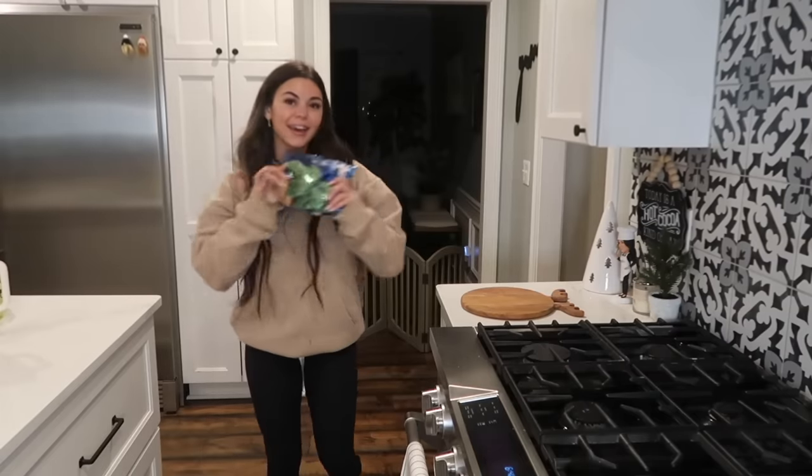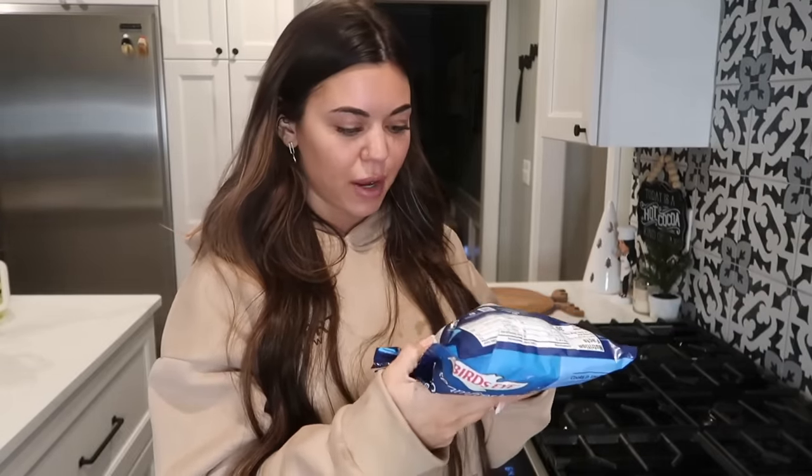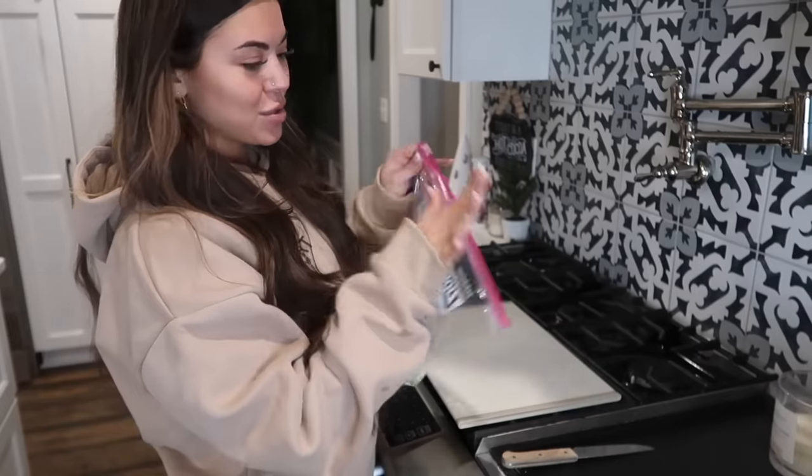The broccoli is kind of slimy. It smells completely fine — I washed off the slime a little bit on this one, but this one still has slime. I think it might have gone bad, but it smells fine. It's a bag of frozen broccoli; I'm pretty sure you just microwave the whole thing. We'll get to that step later.